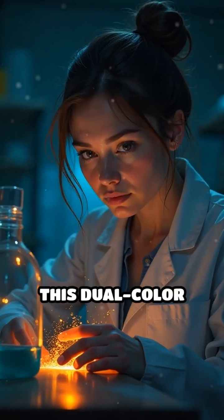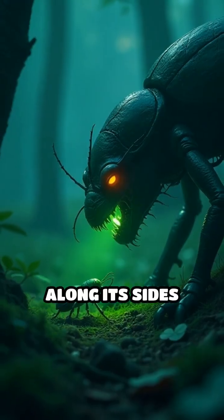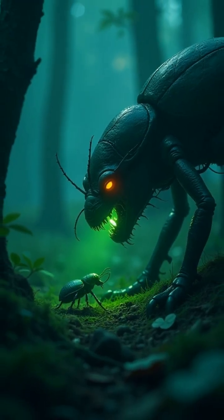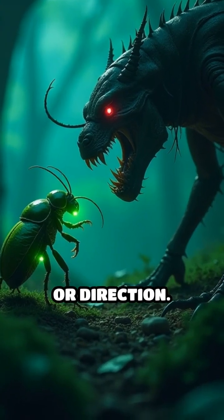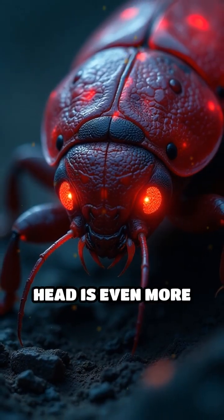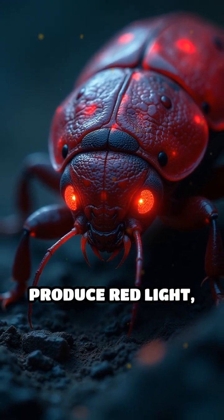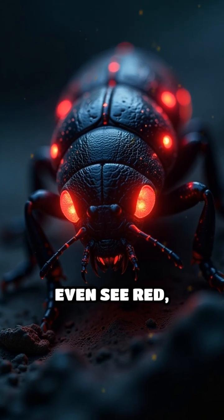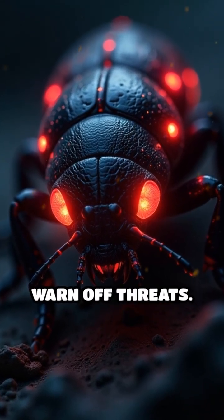Why does it do this? This dual-color glow isn't just for show. The green lights along its sides confuse predators, making it difficult for them to identify the worm's true head or direction. The red glow on its head is even more fascinating — few insects can produce red light, and many predators can't even see red, giving the railroad worm a secret signal to communicate or warn off threats.